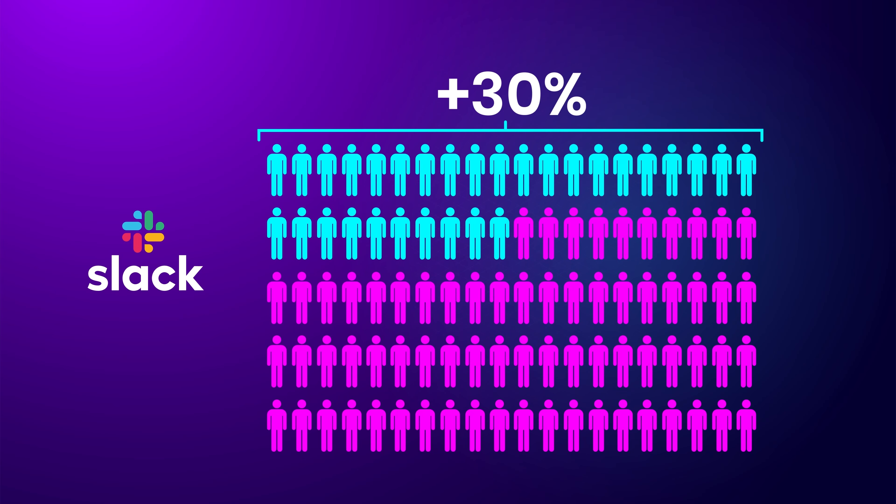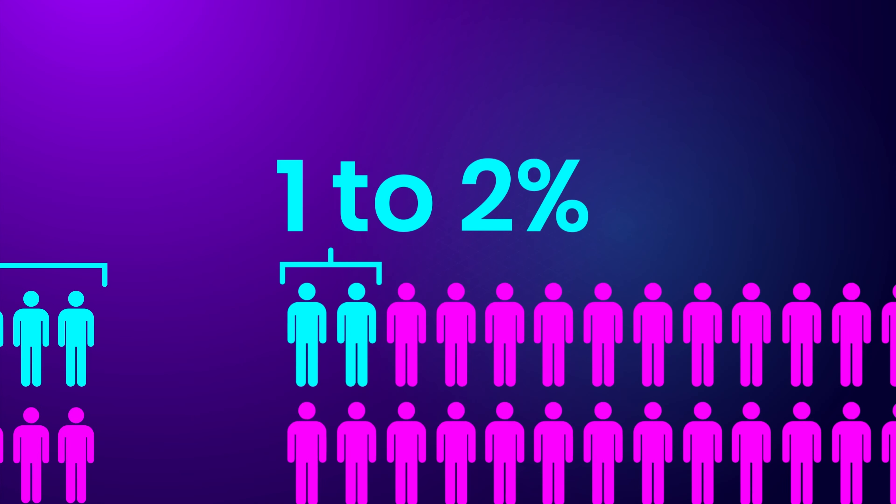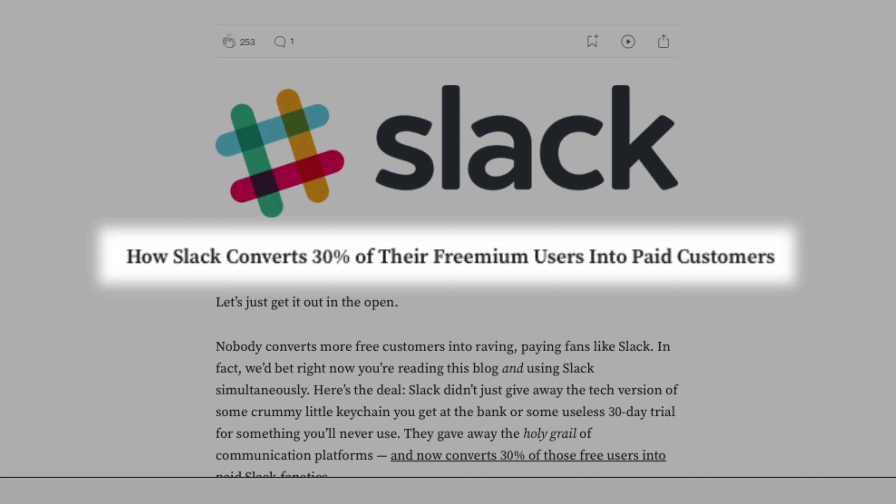How does a big software company like Slack convert over 30% of free users into paying customers? The average freemium software product converts only 1-2% of customers, making this almost impossible to believe. How do they do that?